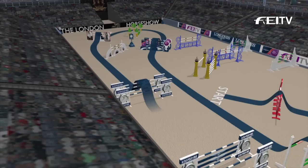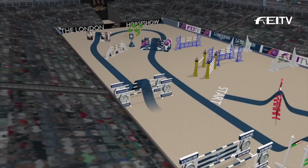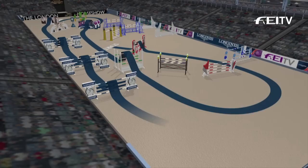Fence four, a tall vertical, one metre sixteen maximum height. A choice of strides here, straight on to the treble combination. Three combination fences here this afternoon — a treble combination and two doubles.